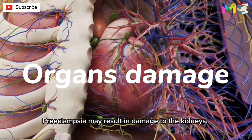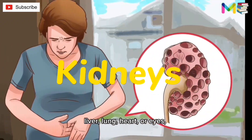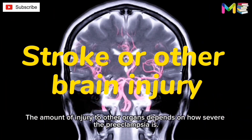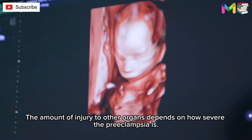Seventh, organ damage. Preeclampsia may result in damage to the kidneys, liver, lung, heart, or eyes, and may cause a stroke or other brain injury. The amount of injury to other organs depends on how severe the preeclampsia is.